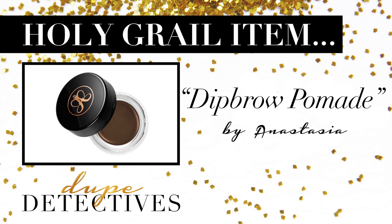Today we are going to be testing out Anastasia Beverly Hills Dip Brow Pomade. The Anastasia Dip Brow is very popular and a lot of people use it. The only problem is the price — it's $18, which is definitely way more expensive than drugstore products. So we searched the internet high and low and found a couple of dupes for way cheaper.